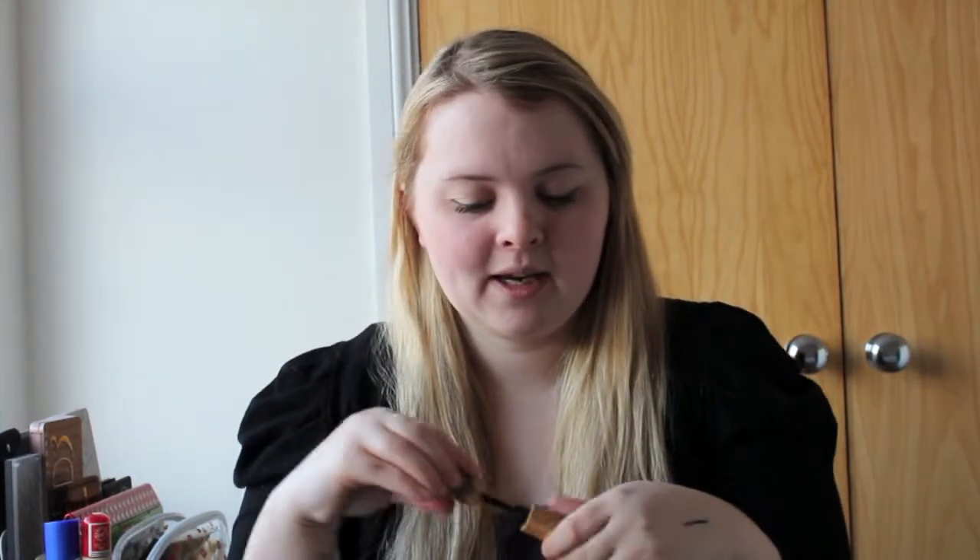Next is a mascara — another new purchase. It is the Tarte Gifted Mascara. The packaging already wins with me; it's just really nice. I really like the Too Faced Better Than Sex Mascara, and this is as good as that but not quite as dramatic. It's not as go-out-y as the Too Faced one.